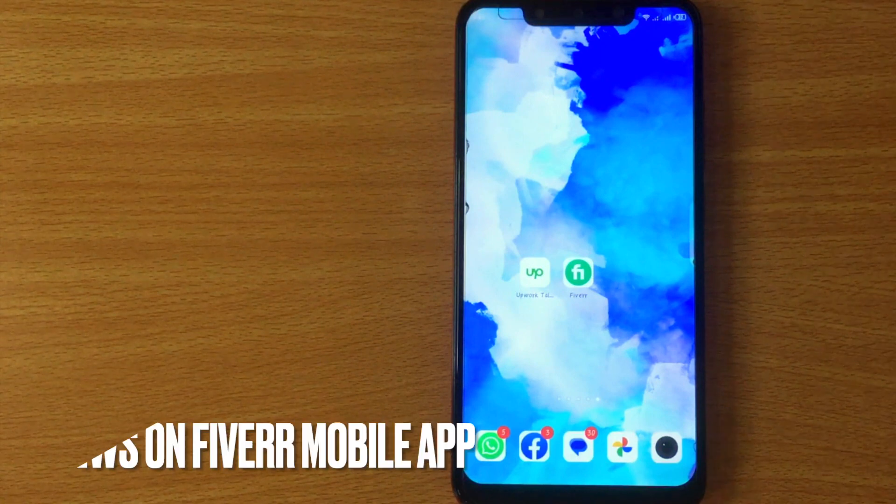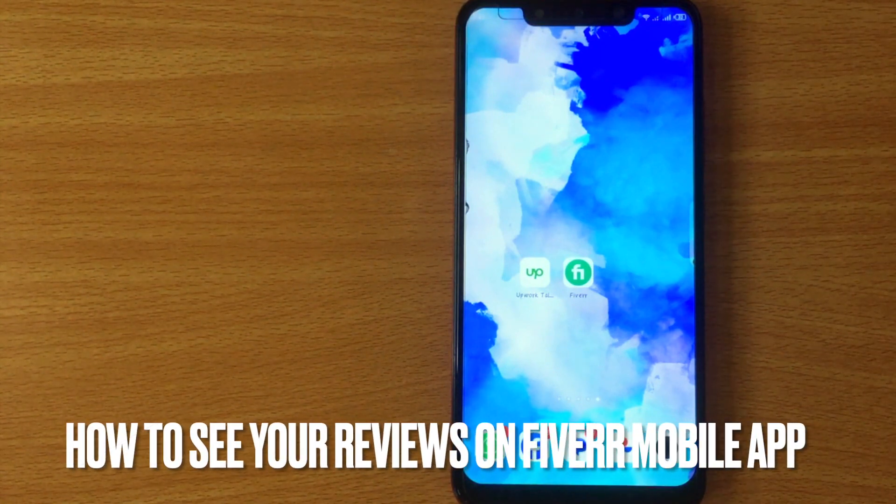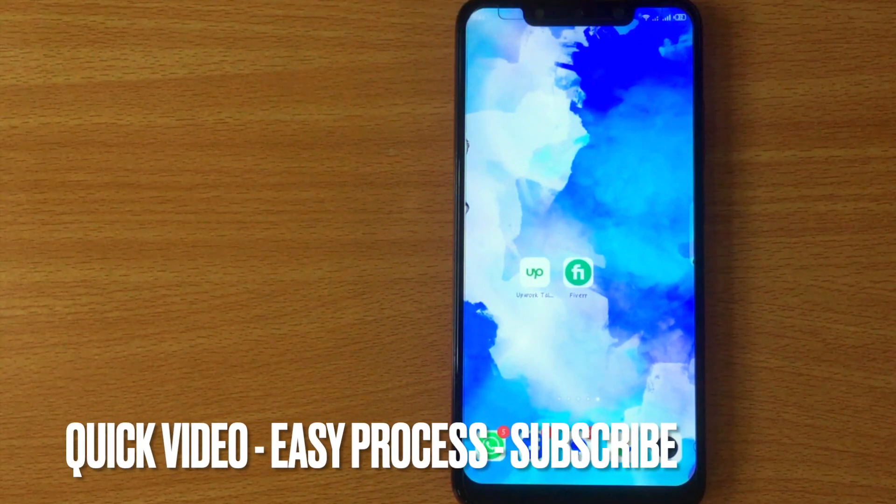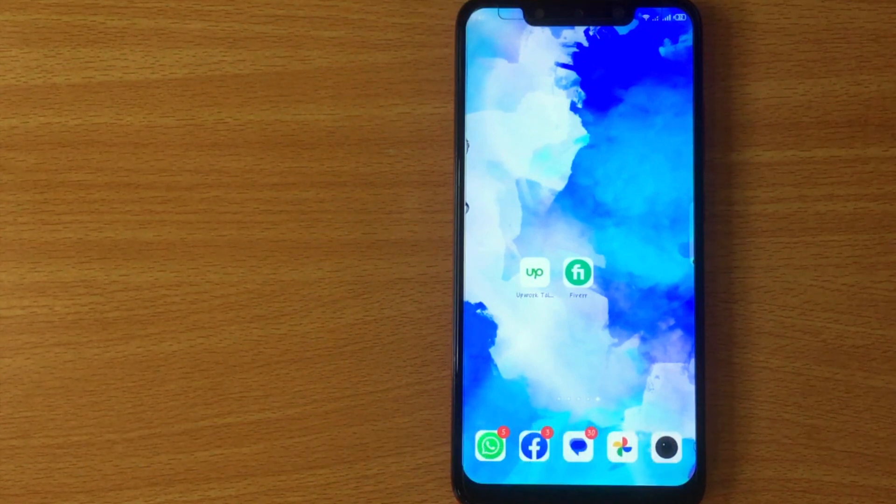Welcome back to Stuff About Tutorial. Today we are talking about how to see your reviews on Fiverr mobile app. Maybe it is your first time using Fiverr and not sure how to see your reviews on Fiverr mobile app. So today I am going to show you how to see your reviews on Fiverr mobile app.